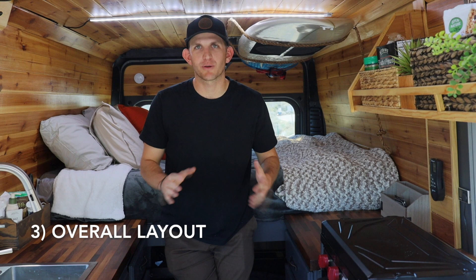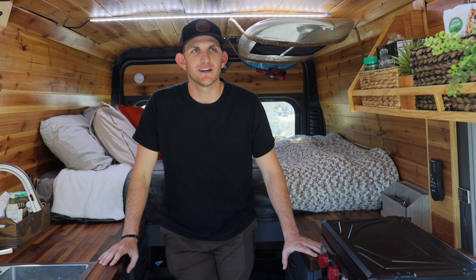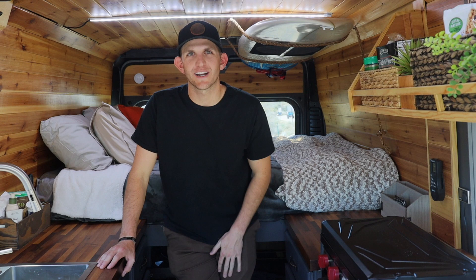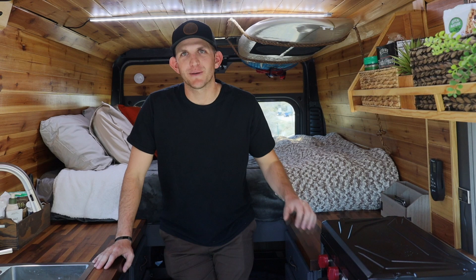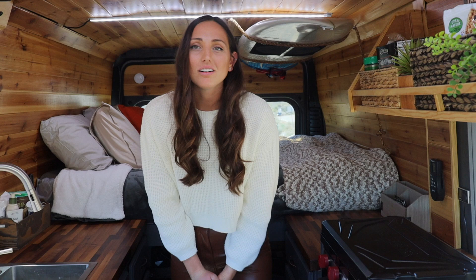The third item that we would change about this van is the overall layout. When we first built it out, we prioritized countertop space and cabinet space over seating area. Later on we found out that just the two swivel seats up front wasn't quite enough. With this bed being so tall, we can't really sit in it comfortably without hunching over. Also, because we use it more as a vacation van and not full-time, we honestly didn't need as much storage as we thought.